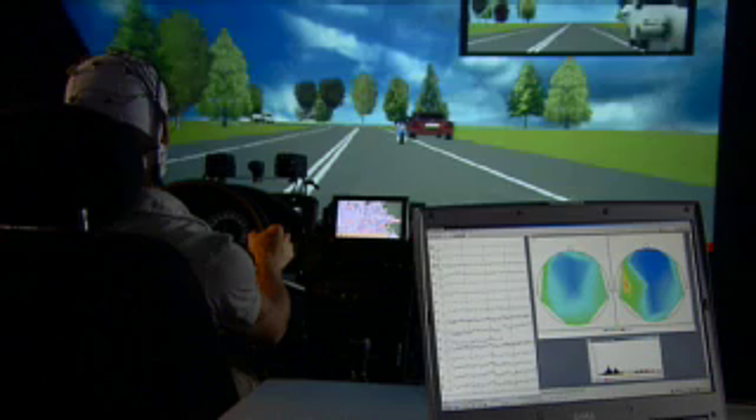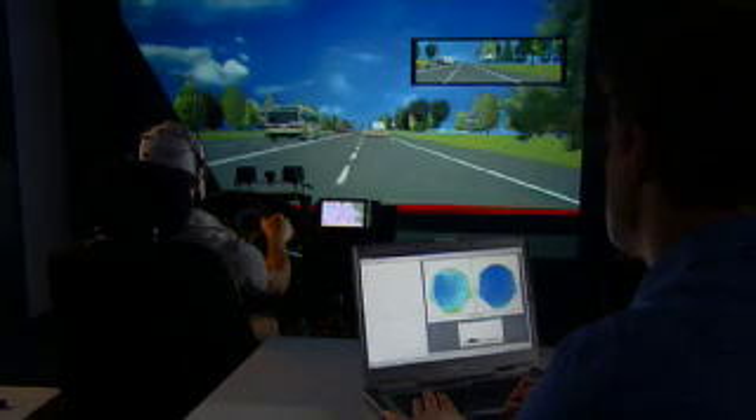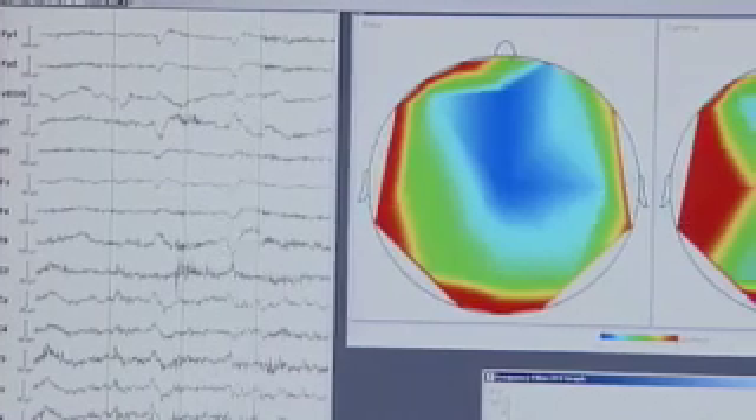An assistance system for detecting driver fatigue would be unthinkable without research into the driver's state of well-being. The goal is to find out exactly what stresses drivers. Much basic research is being done in a mobile lab in which sensors attached to the body allow a computer to record heart rate, muscle tension, and brain activity.